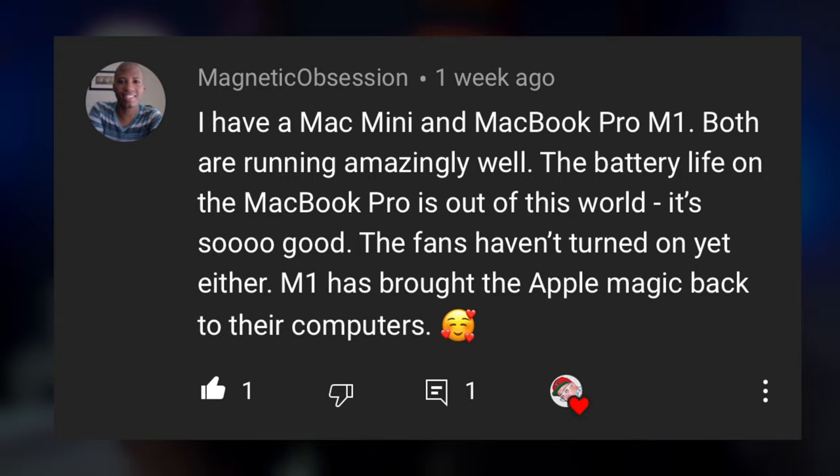Magnetic Obsession says: I have a Mac Mini and MacBook Pro M1 — both are running amazingly well. The battery life on the MacBook Pro is out of this world. The fans haven't turned on yet either. M1 has brought the Apple magic back to their computers. I couldn't agree more. On the Mac Mini M1, I haven't heard the fan go off once — not a single time — even when I have Final Cut Pro open, Ableton Live rendering, and Safari with several tabs. Everything has gone super buttery smooth. That's one of the main things I love about the Mac Mini versus my older 2019 MacBook Pro — on that Intel machine, the fan comes on like you just blink and it's at full blast.